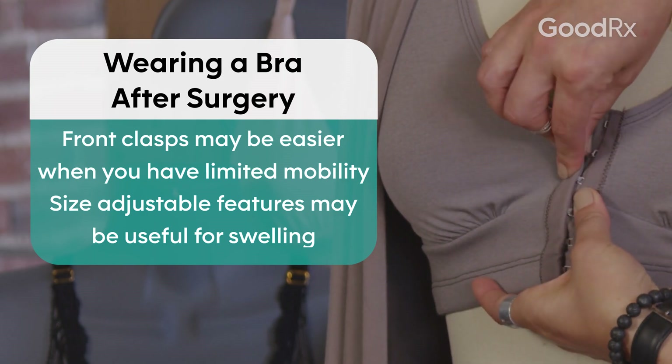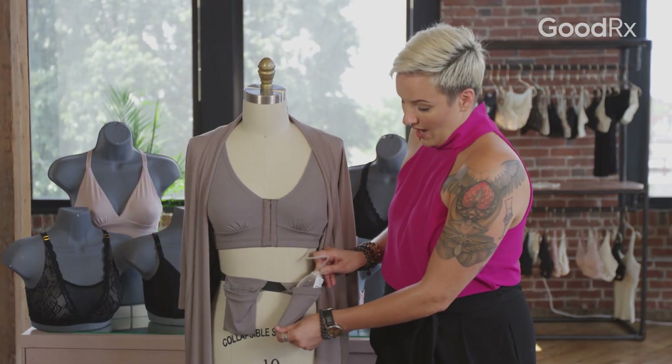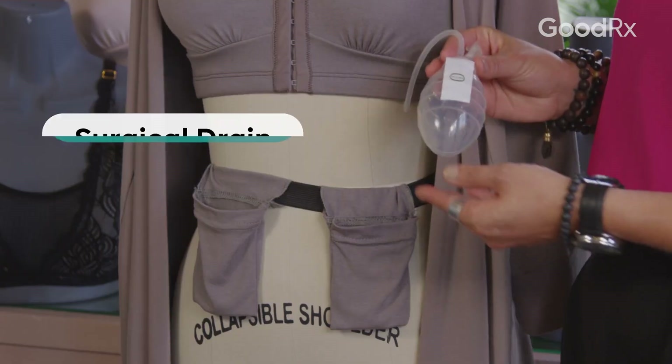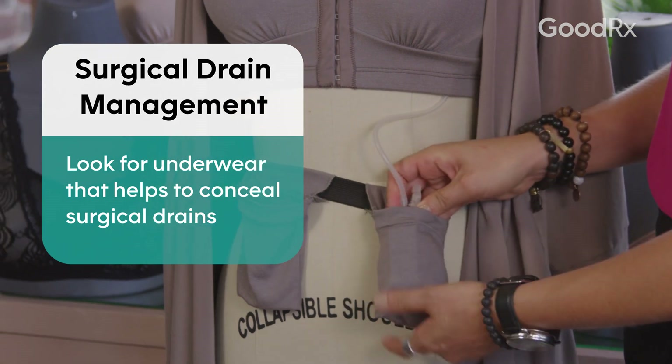Following your mastectomy surgery, you'll often leave the hospital with drains. So it's great to look for items that will help you control and contain the drain so that way you can heal confidently. You might need an additional garment, either a camisole or loungewear that has pockets built in.